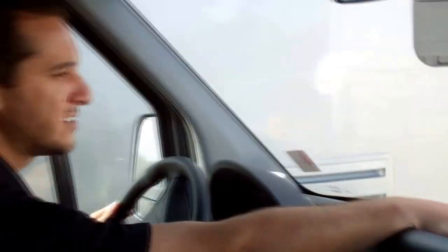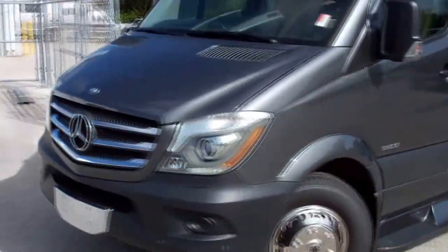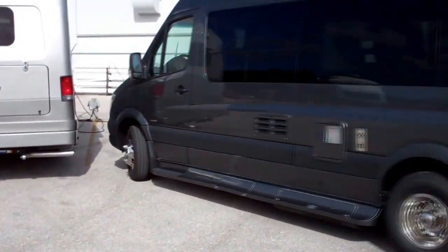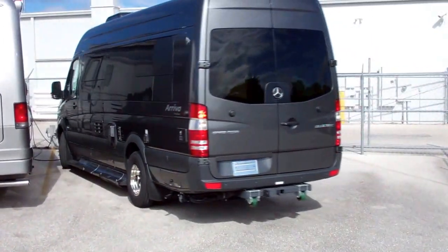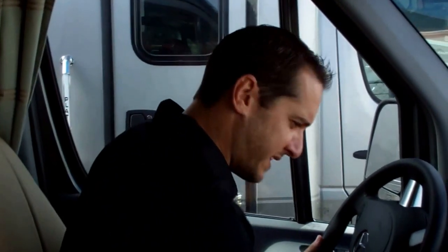We're pulling back into the parking space here and I just want to show you what a great turning radius this coach has. Pull right in here and look at these sensors — you can see we're close to the other motorhome here, it's letting us know. They turn red as we pull up, getting close to the fence. You see it there — pull up, stop.